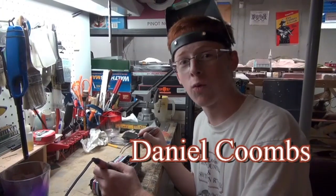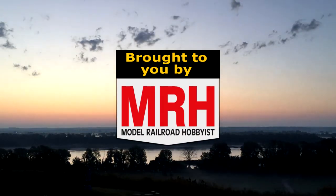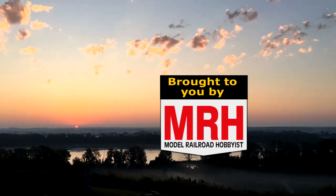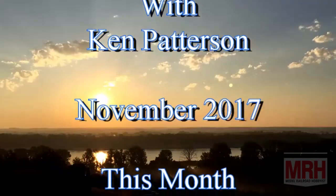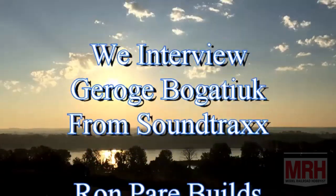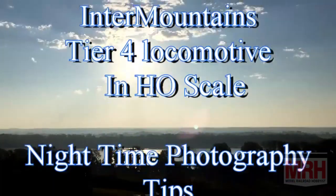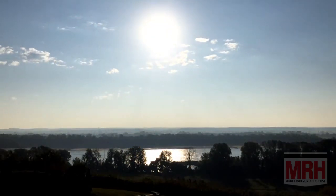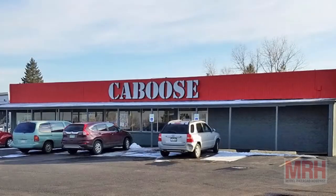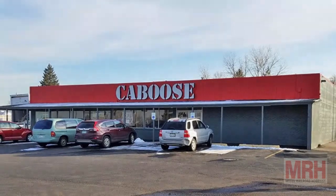Hi, I'm Daniel Coombs, and November's What's Neat starts right now. The What's Neat Show is sponsored by Caboose, sharing our passion for trains since 1938. This is What's Neat for November 2017.